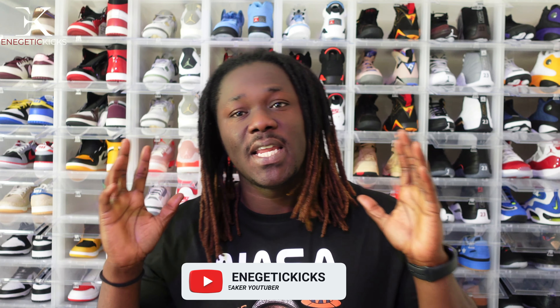What is going on everybody, it's your boy Energetic Kicks. I am back with a new video. As always, we do this every single month and I know I am late, but this is what I was able to get my hands on this past month, which was April. I'm about to unveil my top five shoes that I was able to get last month, and I already have in-depth reviews for all of them on the channel.